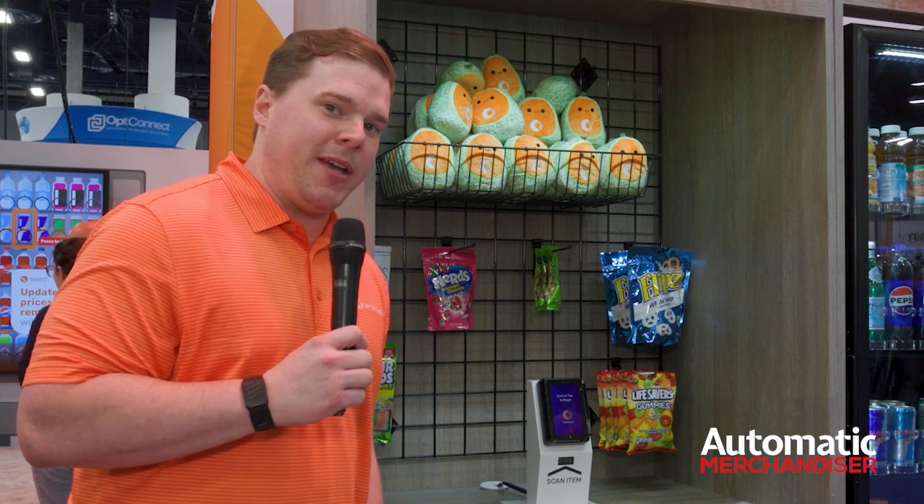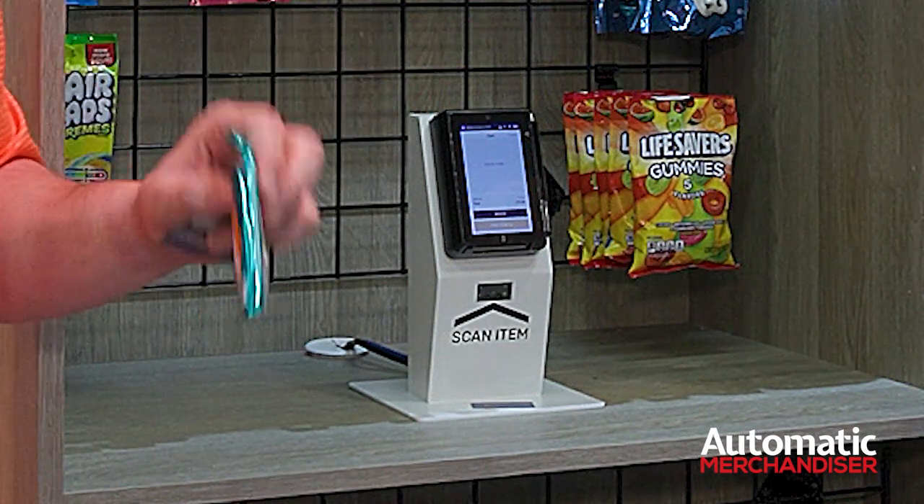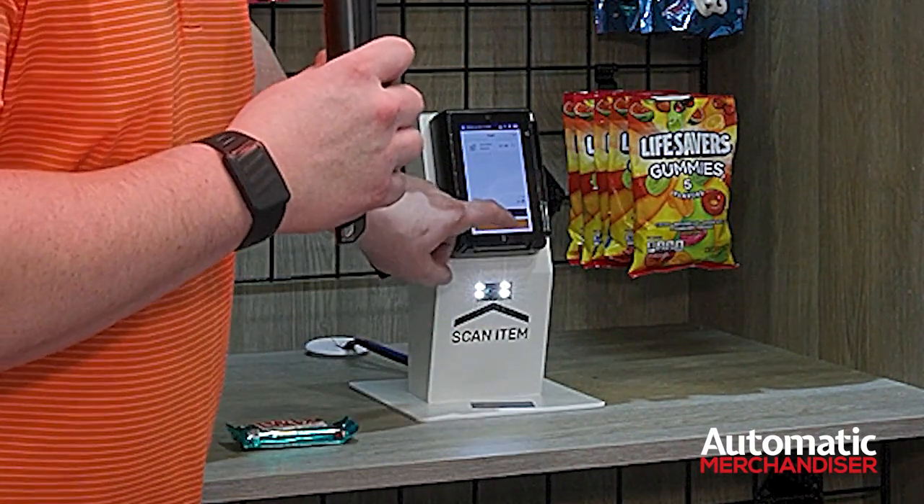So the GoMicro kiosk — the goal was, as Elisa said, the most cost-effective and smallest form factor we could make it. We have an all-in-one credit card reader and kiosk solution. The kiosk allows you to do a scan, pay, and go transaction. So we scan the product.